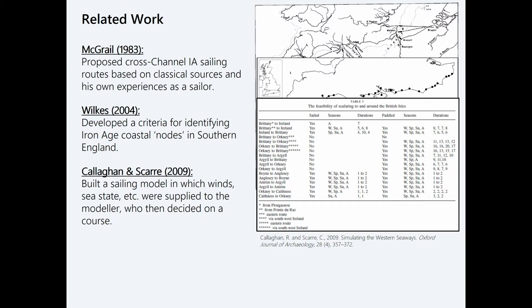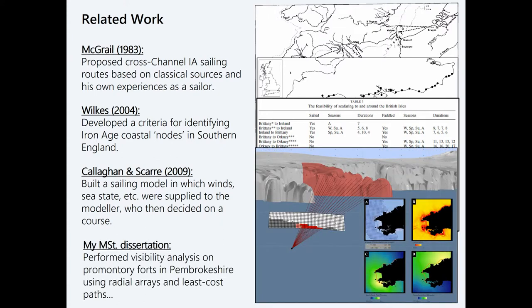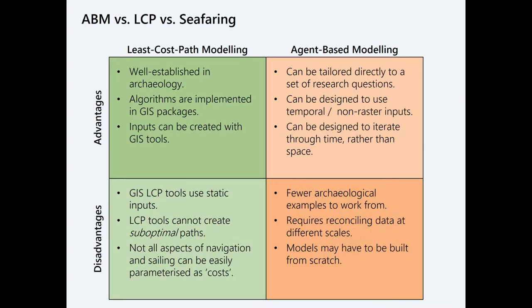I'm hoping to follow in that development, and I'm also drawing on my own master's research — primarily visibility modeling, but I also created least-cost surfaces and paths around the coastal territory. While doing that, I was vaguely aware of agent-based modeling. As I finished that analysis, I started really thinking about least-cost path modeling versus agent-based modeling, especially how it relates to the sea.